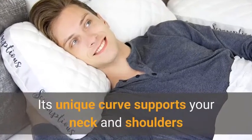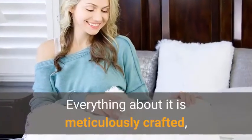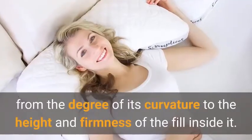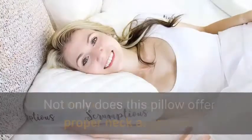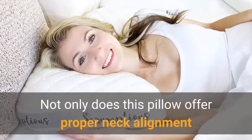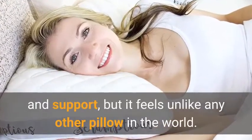Its unique curve supports your neck and shoulders whether you are on your side or your back. Everything about it is meticulously crafted, from the degree of its curvature to the height and firmness of the fill inside it. Not only does this pillow offer proper neck alignment and support, but it feels unlike any other pillow in the world.